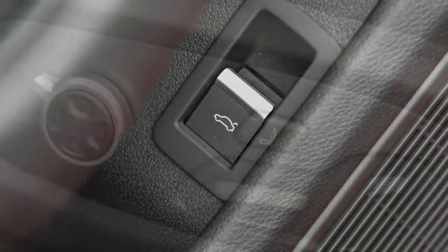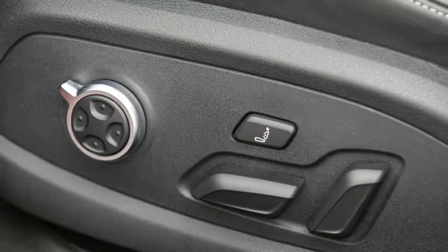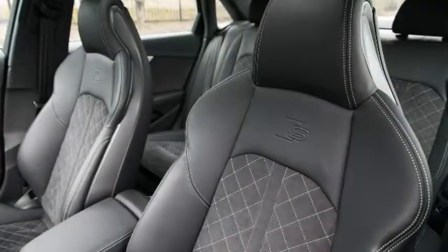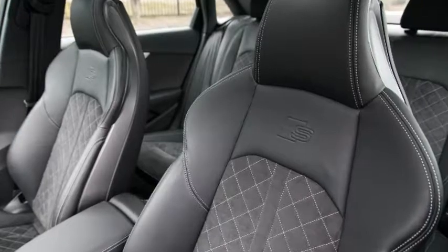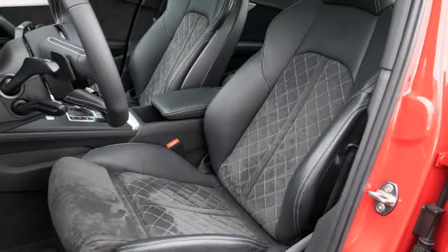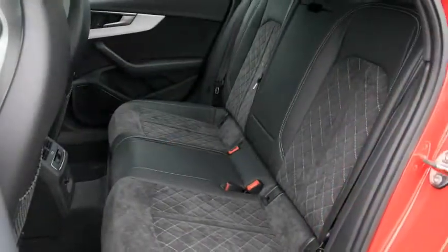Additional configurability comes via the selectable driving modes — comfort, auto, dynamic, and individual — of the Audi Drive Select system, which can vary the responsiveness of the steering, engine, and drivetrain, as well as the firmness of the dampers. Yet from behind the wheel, it just drives like a quicker A4, with none of the S4's kit really endowing it with a feeling of specialness.